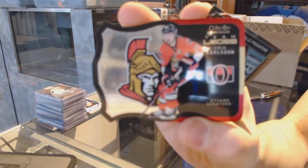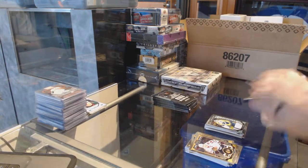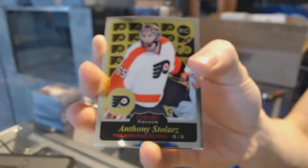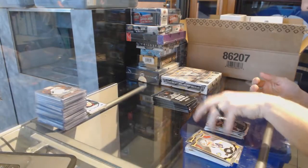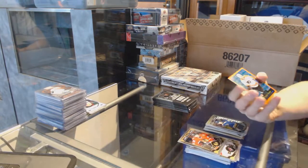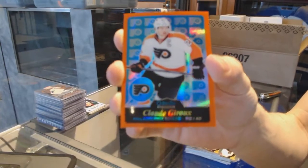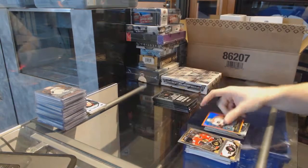Team Logos die cut for the Ottawa Senators, Erik Karlsson. A marquee rookie for the Predators, Juuse Saros. Retro rookie for the Philadelphia Flyers, Anthony Stolarz. And a marquee rookie for the Blues, Colton Parayko. We've got a retro orange rainbow numbered 15 of 49 for the Philadelphia Flyers, Claude Giroux.